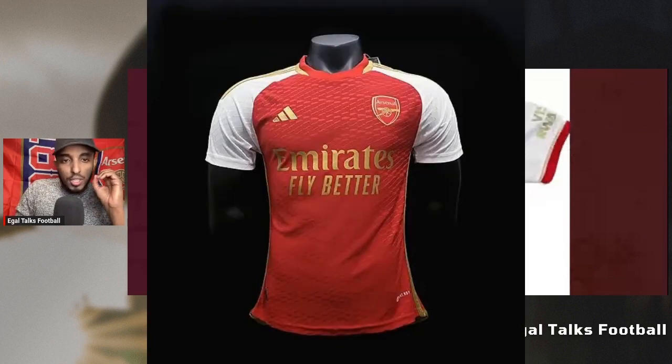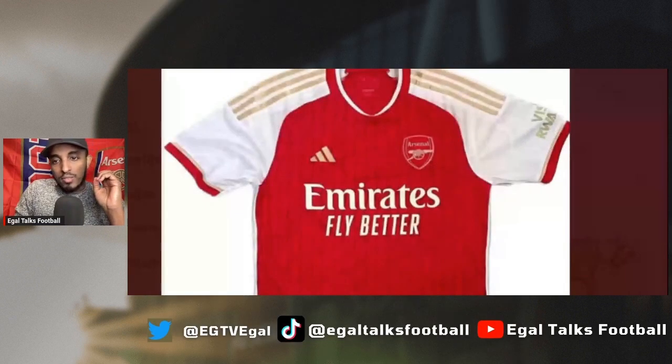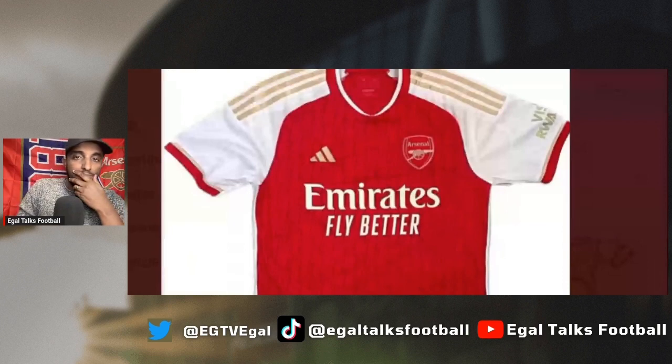The original kit I thought was going to look different, but they've come out and said it's going to have more of those zigzag lines on the kit. Not bad at all — let me know what you guys think in the comment section, just take a look at that kit.